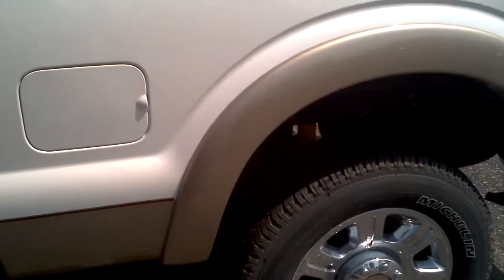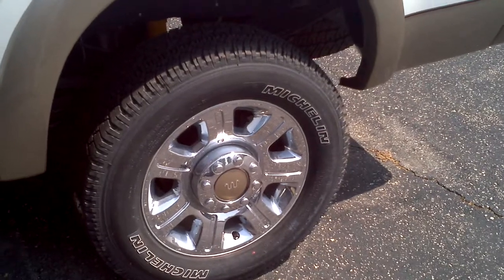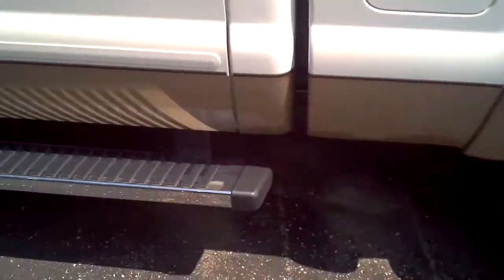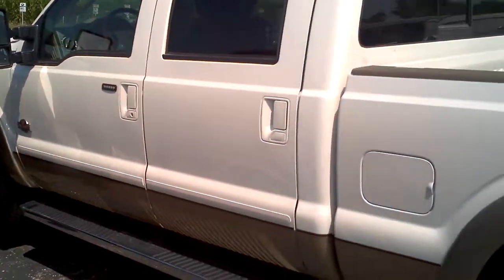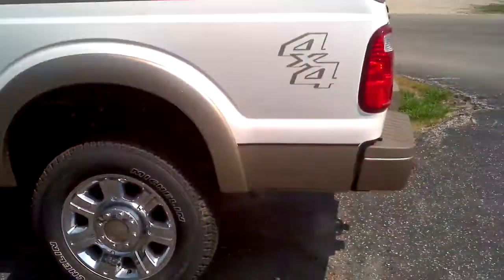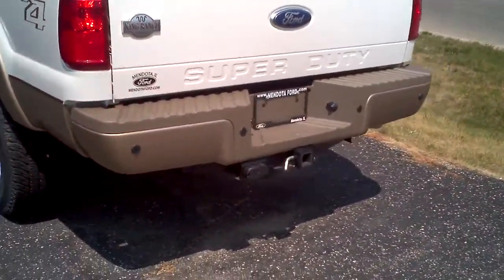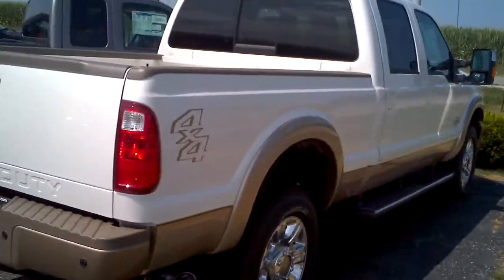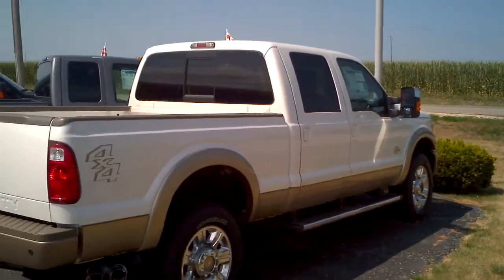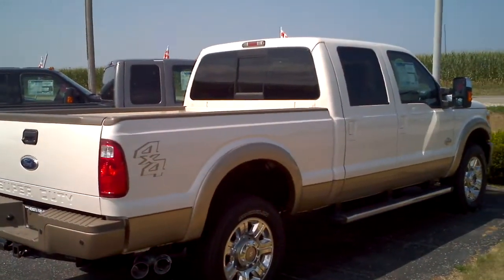This is the two-tone. It's got a pale Adobe on the bottom. It's got the 20-inch chrome wheels, chrome sidesteps, and bigger camper-style mirrors. Rear parking sensors. So that'll give you a little bit better idea of the color and everything.